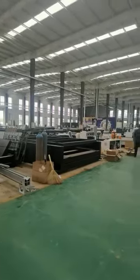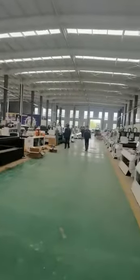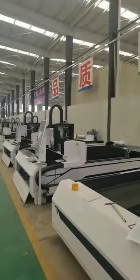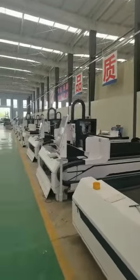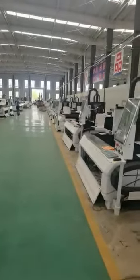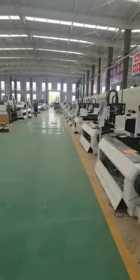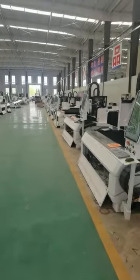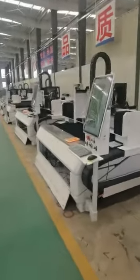Hello ladies and gentlemen, welcome to visit our fabulous cutting machine plant. This is Jinan Apex Machinery Equipment Company Limited. This is a special fabulous cutting machine of 1530, and it will be delivered at the end of April.